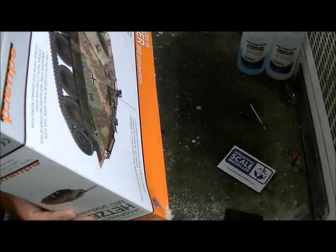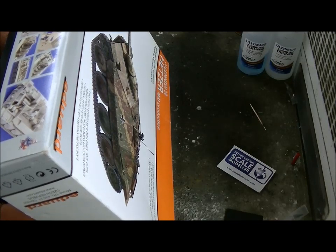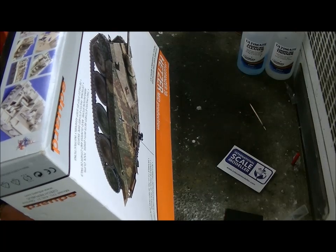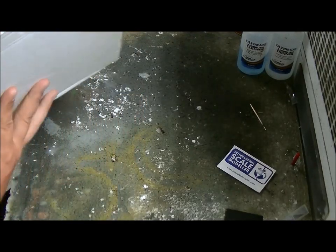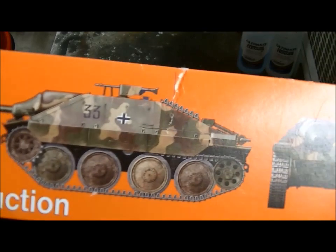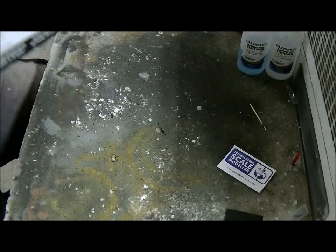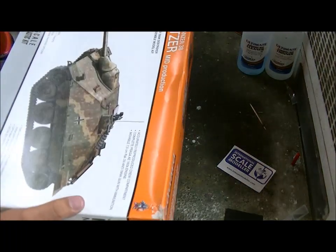I'm looking for the kit number. It's a scale model kit - 14.5 centimeters in length, 19.6 centimeters in width, 355 plastic parts and 130 metal parts. You can see some of the painting options on this side of the box. The kit number is 3713 for those who want to know.